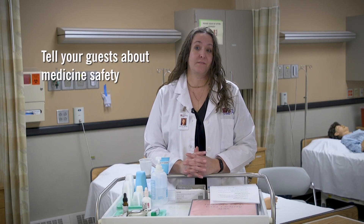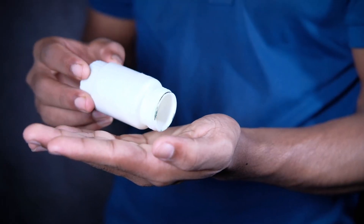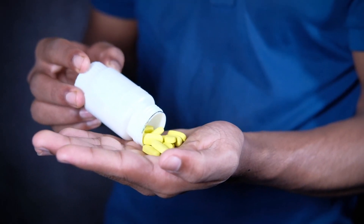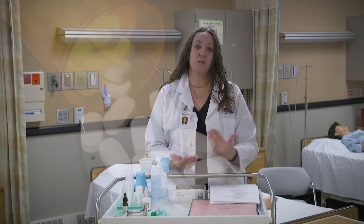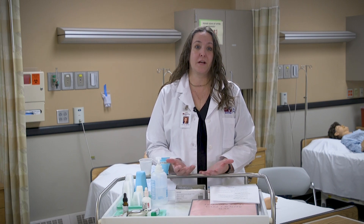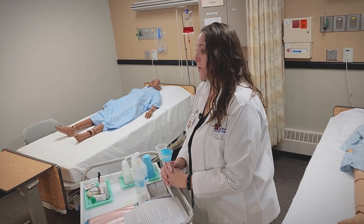Fifth, tell your guests about medication safety. If you have friends or family staying in your home, make sure they keep their medications safe and out of sight as well. Similarly, when you visit others' homes, ask that they keep their medications safe from your children or pets.